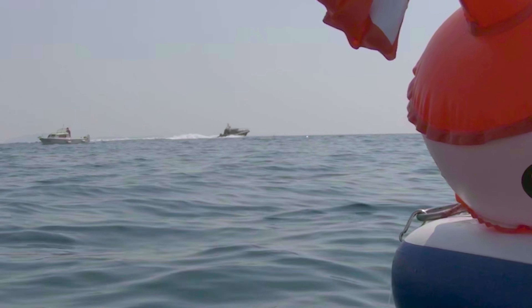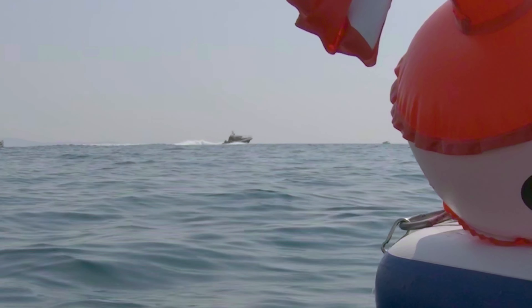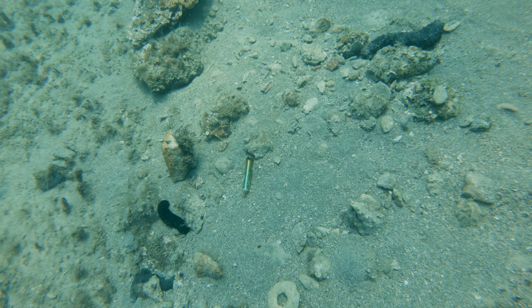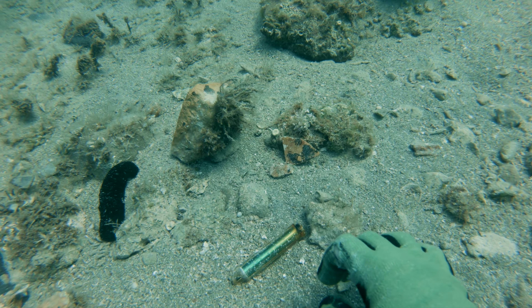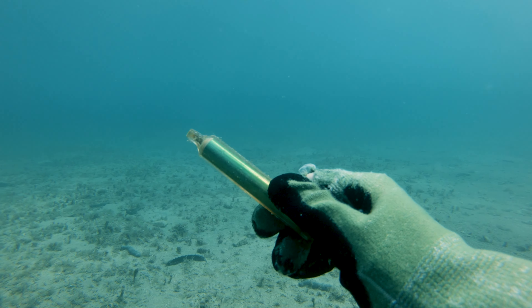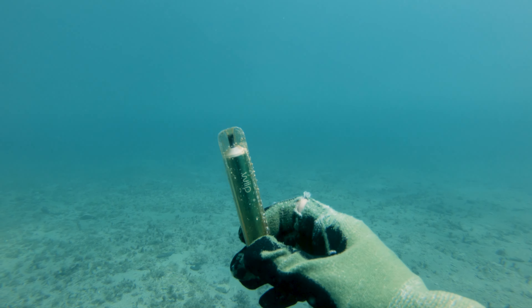This is the fishing inspection boat, in case you were wondering how it looks — they passed right by me. Found this vape at the bottom, and I would shove it up the ass of the person who threw it into the sea.